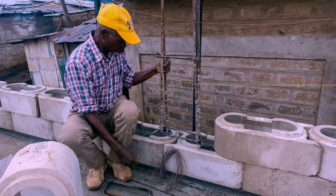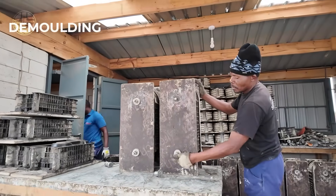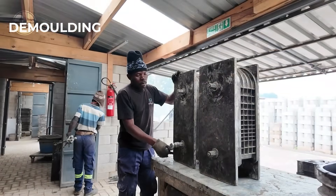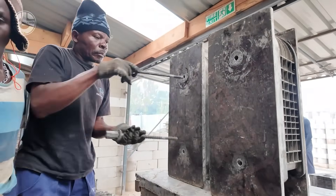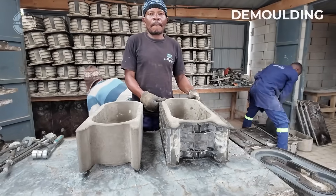No complex tools, no special skills — just a smarter block shape that speeds up construction and cuts mistakes. The twisting geometry also improves airflow and light in certain designs, making buildings feel more open and modern.